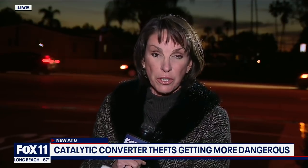One thing is having your catalytic converter from your vehicle stolen right in front of your house. Another thing is having a guy with a gun standing at your front door while they're doing it. Watch.